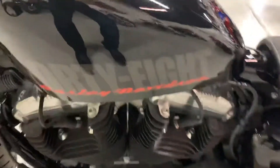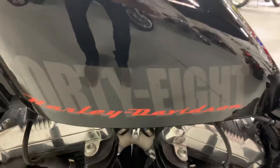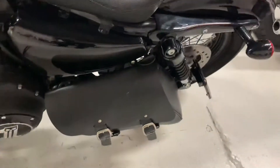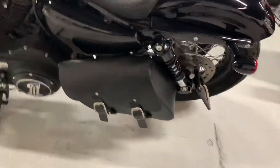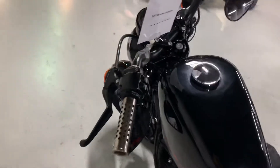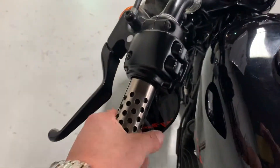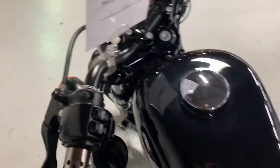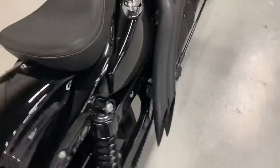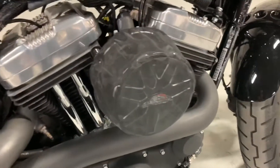This motorcycle comes with extra features. It has a solo seat, a side saddle box, and an allocated plate on the side. The mirrors are positioned down below and it has a metal handlebar. It also has a nice pipe and air filter.